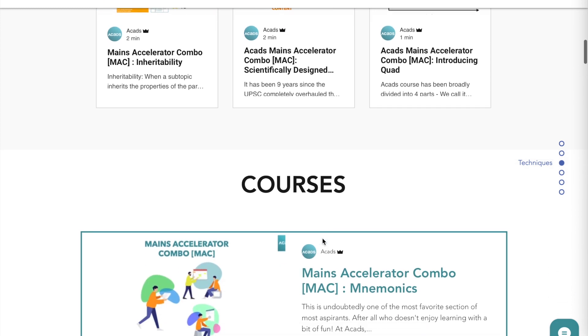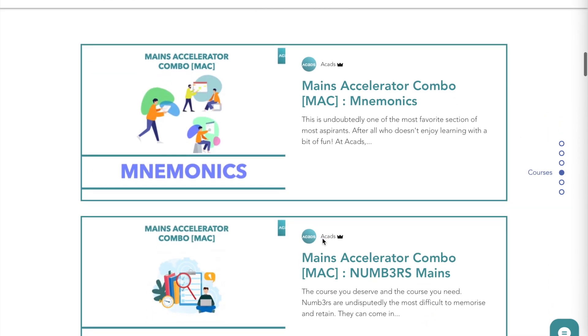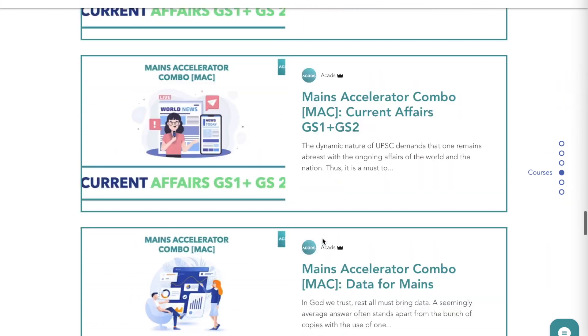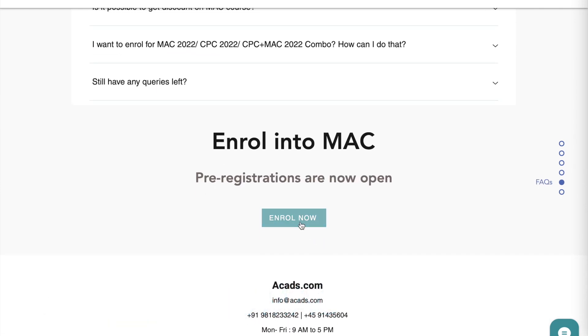Score by up to 124 marks. MAC comprises of 20 plus courses that include mnemonics for all important topics, compact notes for GS 1, 2, 3, 4, ultra compact notes for last week revision, data case studies, three-tier test series, etc. Visit acats.com/mac for details. Study smart, not hard with AcatS.